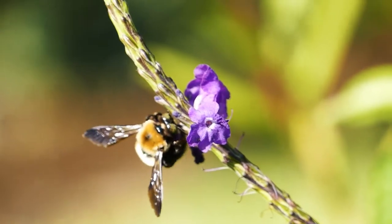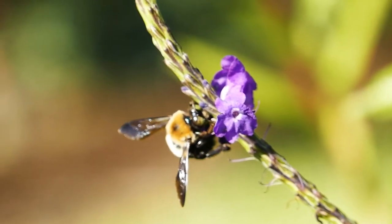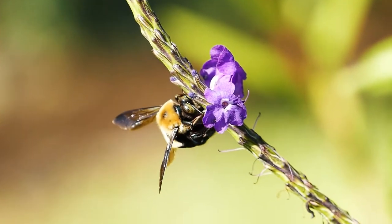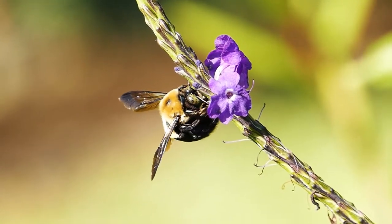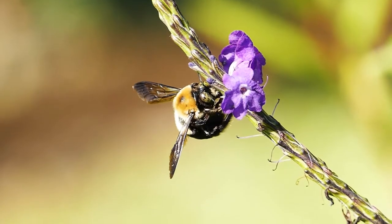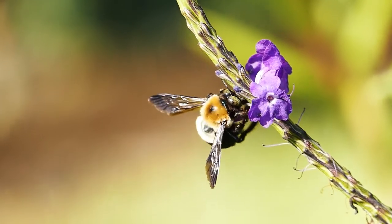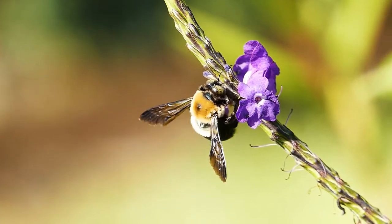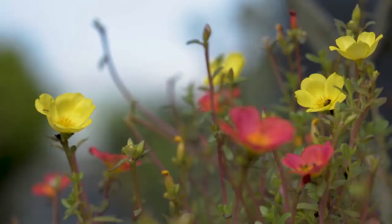Bees also rely on a transport system to get around. Imagine trying to travel around Britain without our road and rail network, or imagine if nine out of every ten miles of road just didn't exist — life would be impossible. Beelines are an imaginative and beautiful solution to the problem of the loss of flowers and pollinators.